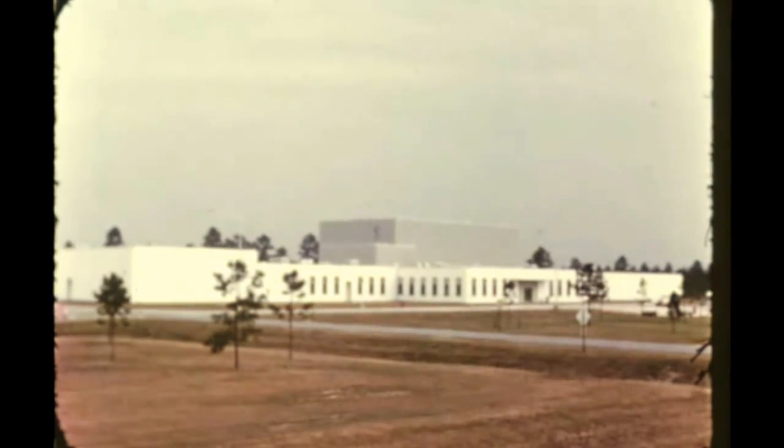Final beneficial occupancy of MTF's component services building is due in mid-December. Technical systems installation is in progress with completion due in early January.